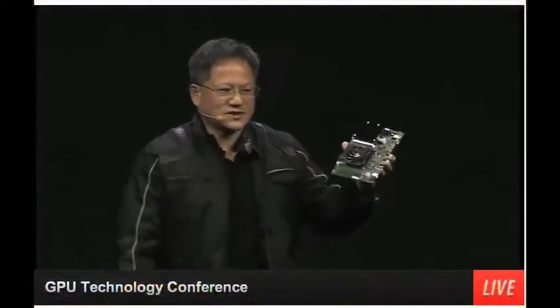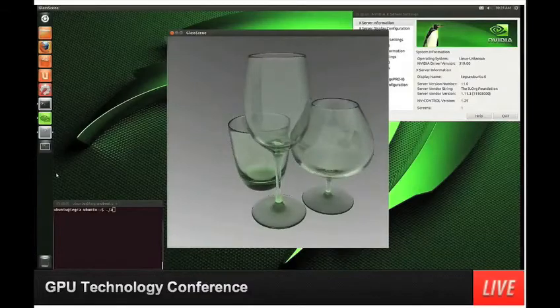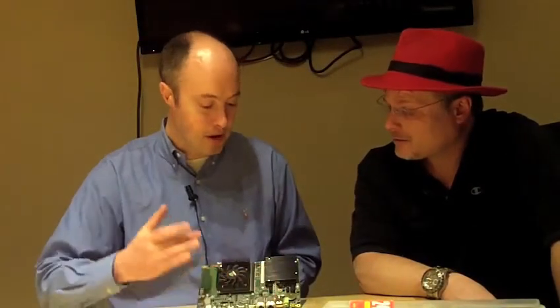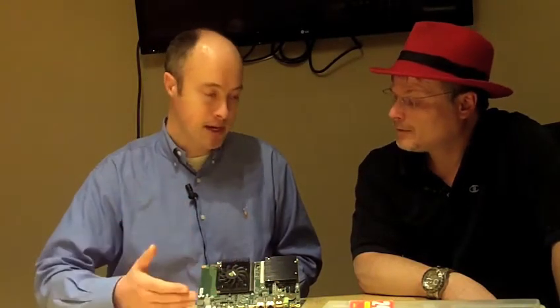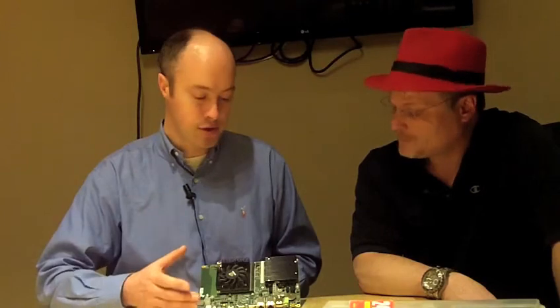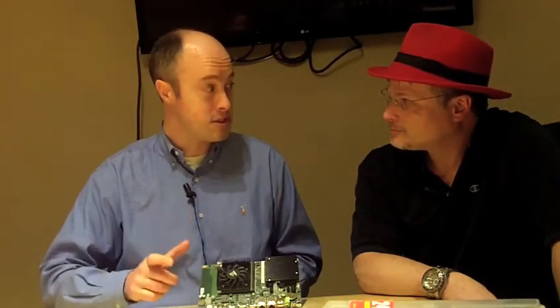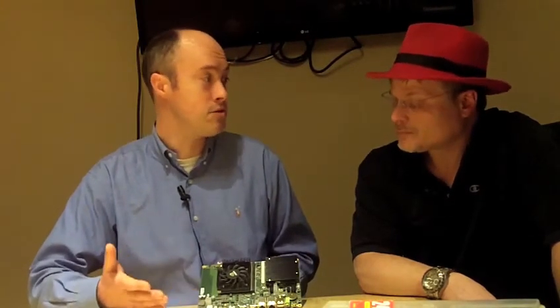We saw a demo today with Jensen's keynote where this did something — it looked like real-time rendering or ray tracing, and that was all happening here with the Tegra CPU, with all the GPU work with CUDA happening on this GPU. We had real-time optics ray tracing on CUDA, an OpenGL 4 water simulation demo using OpenGL tessellation shaders, and a smoke particle simulator included in our CUDA toolkit.